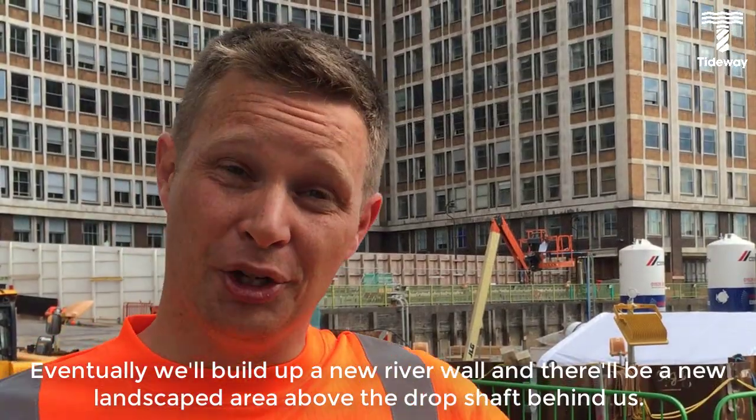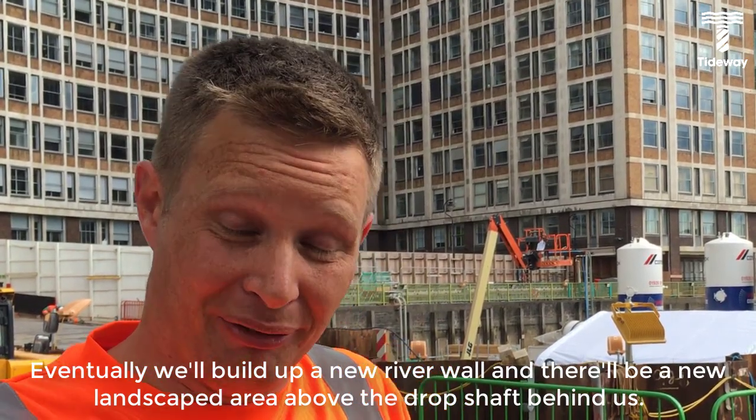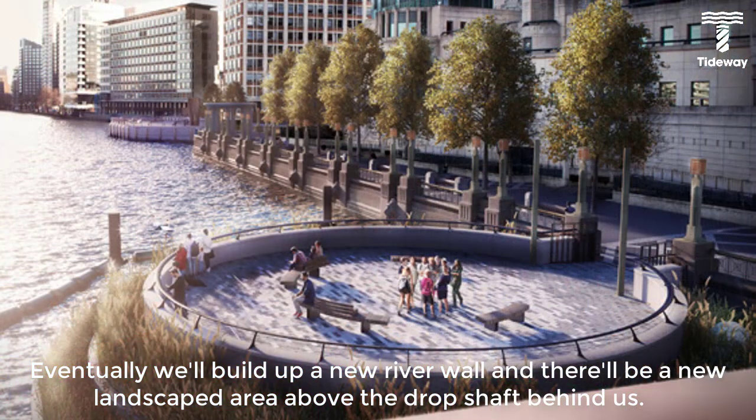Eventually we'll build up a new river wall and there'll be a new landscaped area above the job shaft behind us. It'll look fantastic at the end of the job.